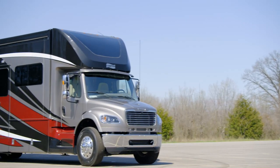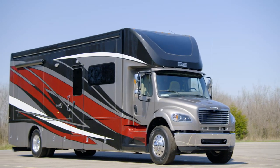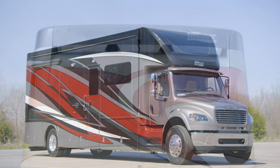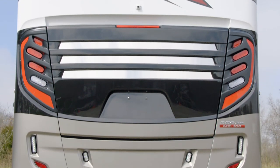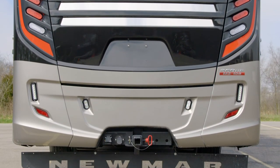For your safety and security, a keyless entry touchpad with a doorbell comes standard. And for your convenience, so do hydraulic leveling jacks, power baggage door locks, and a 20,000-pound rear towing hitch.